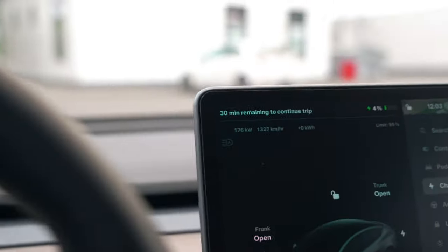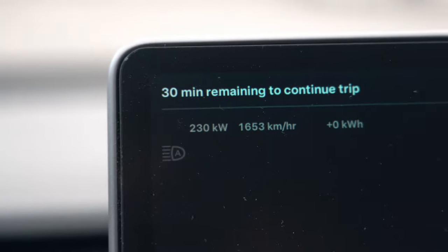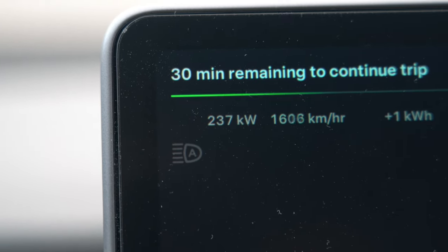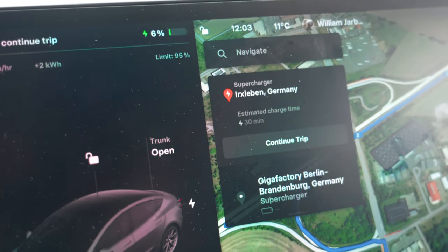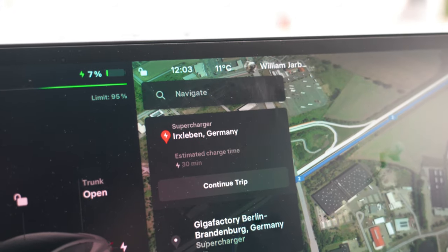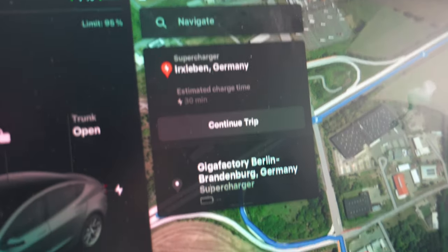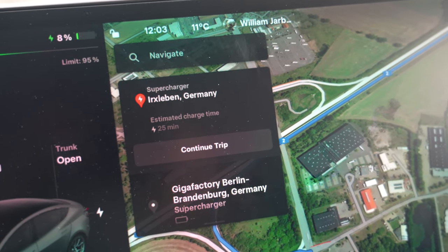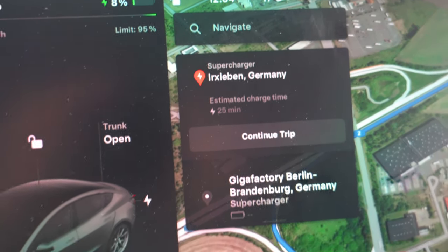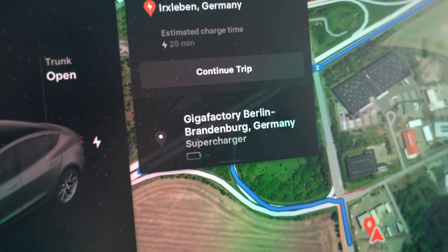We have arrived at Irksleben supercharger at 4% state of charge and we are charging at 230 kilowatts. It just preconditioned for about five minutes because of my low state of charge - it wanted me to have a buffer, which is understandable on the Autobahn where missing an exit can be catastrophic. Estimated charge time is 25 minutes but I think we'll stay around 15-20 minutes. I like to arrive with a low state of charge. Next stop after this is Gigafactory Berlin.